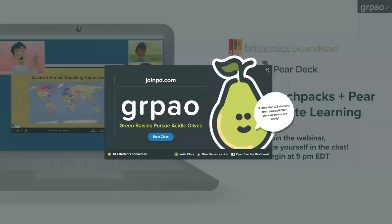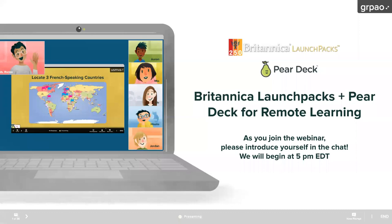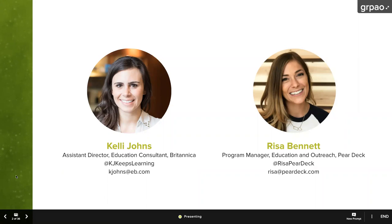Last year, Britannica and Pear Deck teamed up to pair the trusted content of Britannica Launch Packs with the engagement of Pear Deck, and today we're going to be looking at some best practices in using these resources together to support virtual learning. Facilitating that conversation today are our presenters: Kelly Johns, the Assistant Director of Education Consultants from Britannica, and Risa Bennett, the Program Manager of Education and Outreach from Pear Deck. Both Kelly and Risa are former classroom teachers who now work with educators from around the country to engage them in using educational technology.